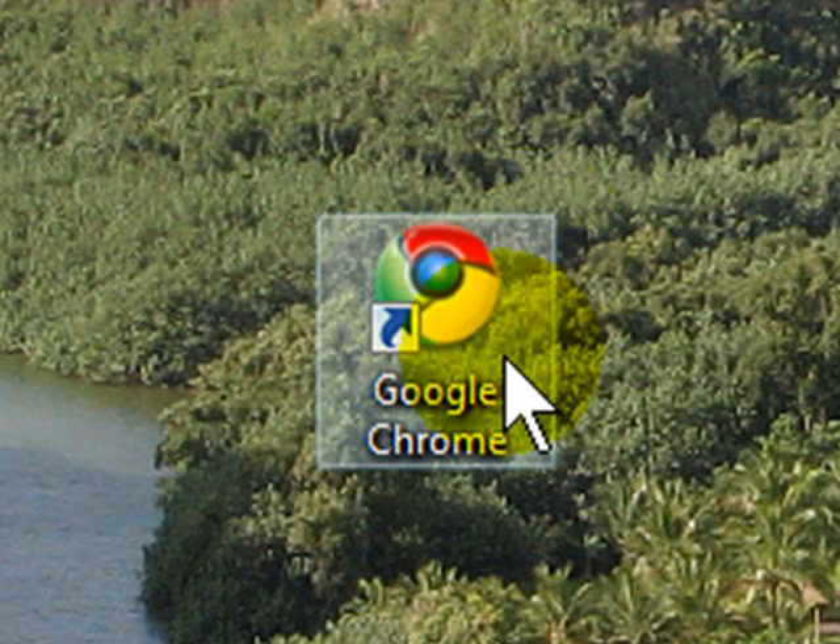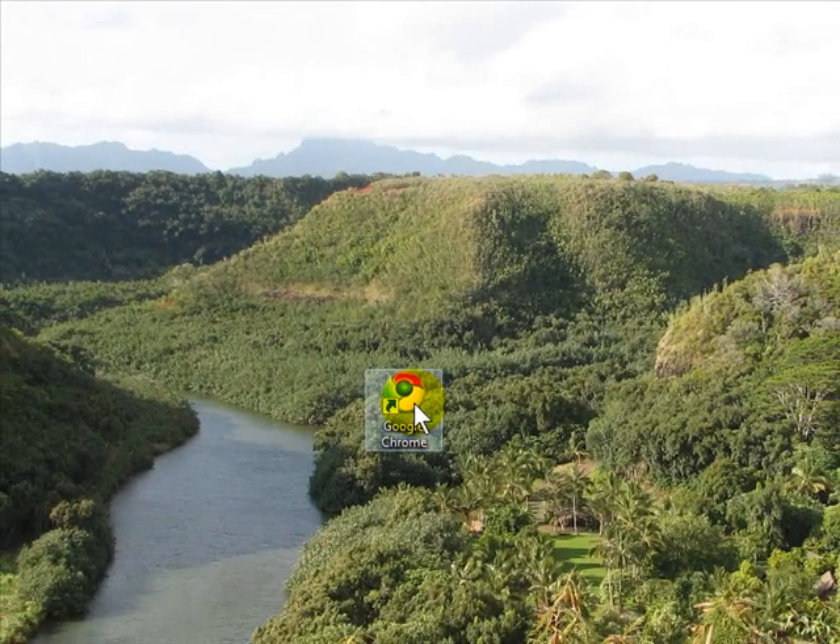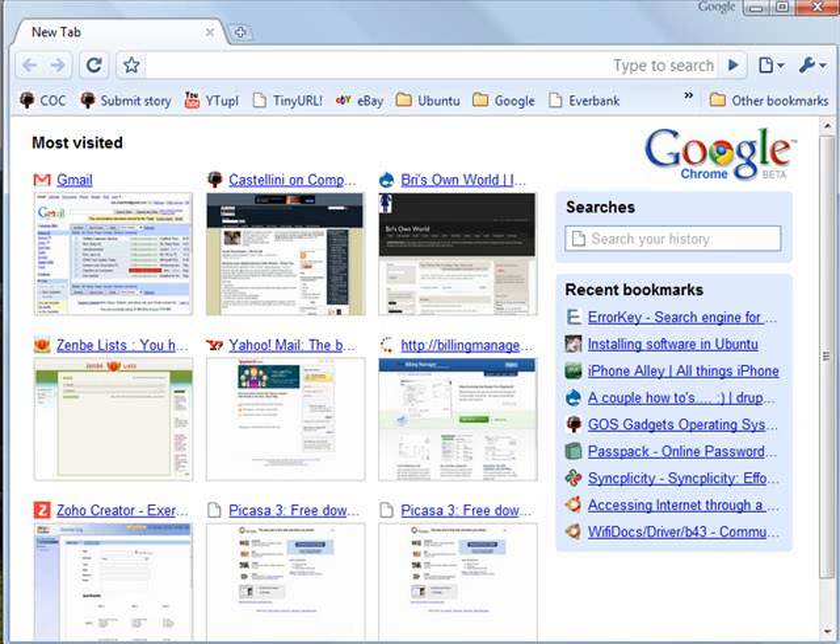I'm going to give you the dime tour of Google Chrome today, so let's get started. The first thing you'll notice about Google Chrome is that it is fast, very, very fast. In fact, by the time you double-click on the icon, you can pretty much blink and the Google Chrome browser will be there. It's definitely a very quick browser.